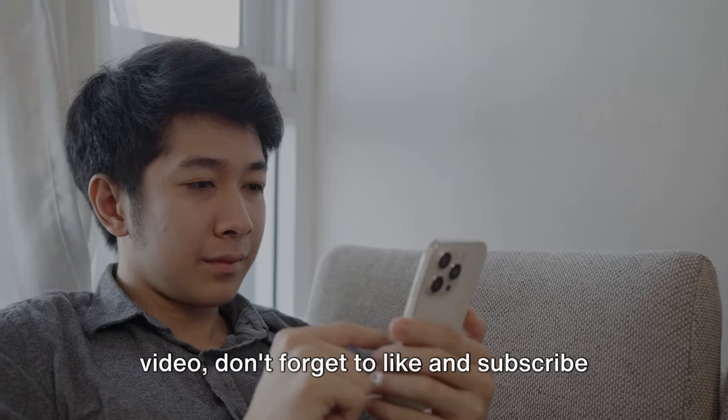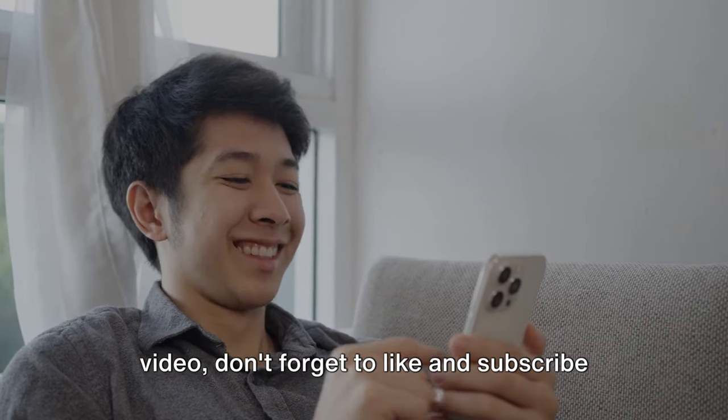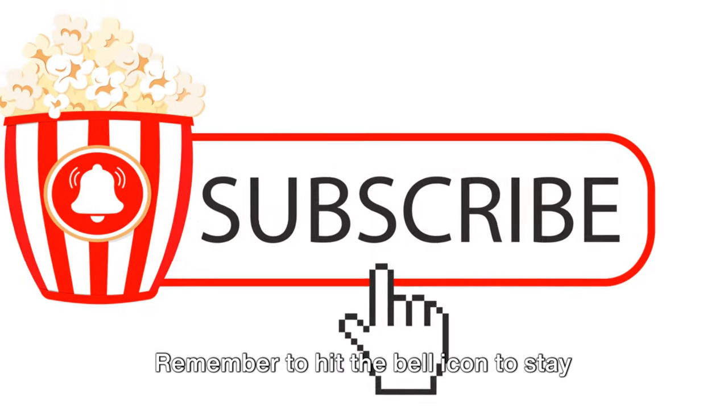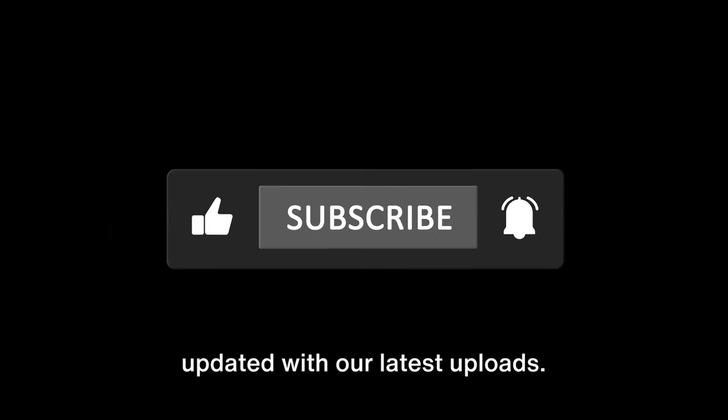Thanks for watching. If you enjoyed this video, don't forget to like and subscribe for more great content. Also, leave a comment with your thoughts or suggestions for future videos. Remember to hit the bell icon to stay updated with our latest uploads.